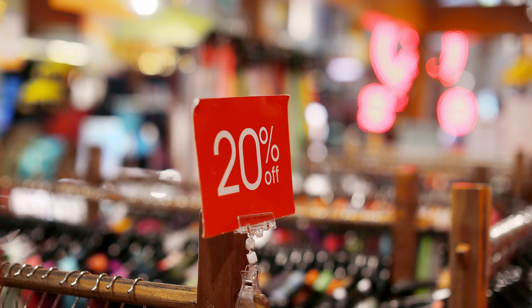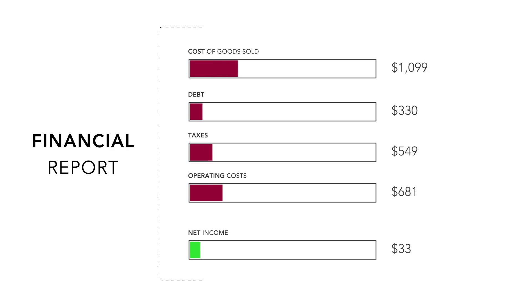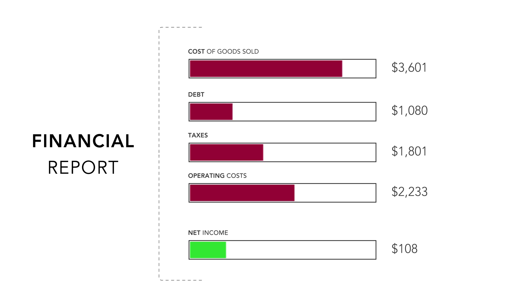In other words, they never had a chance to sell for full price. This is a direct attack on the retailer's bottom line.